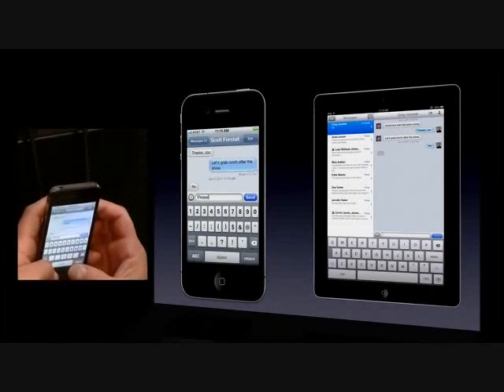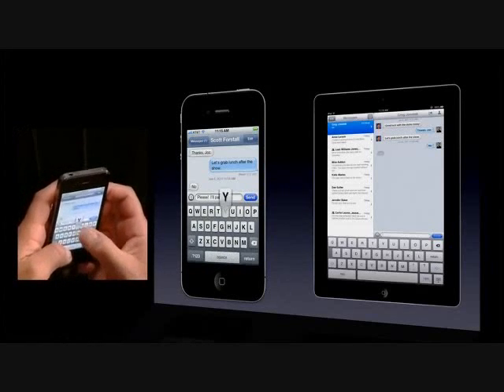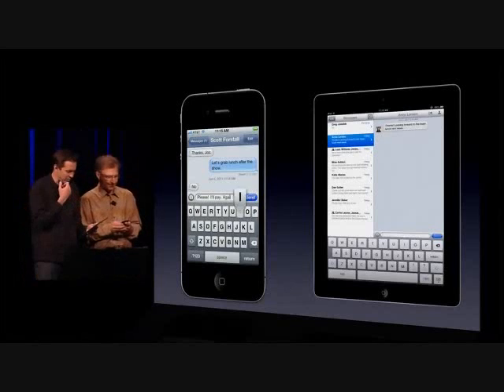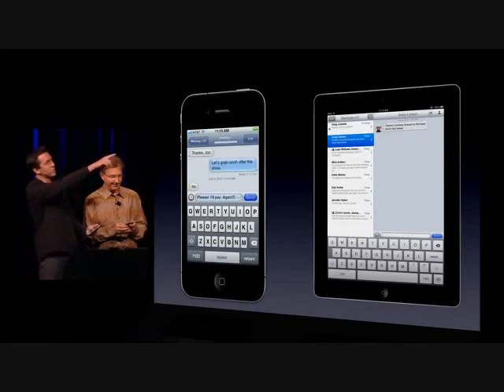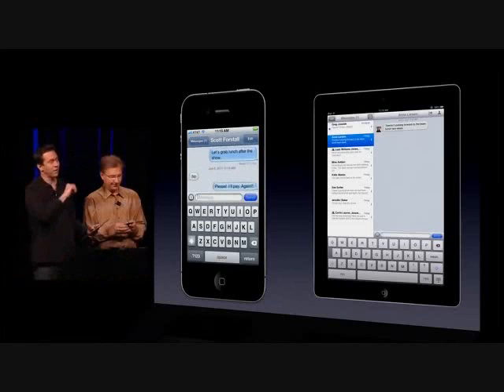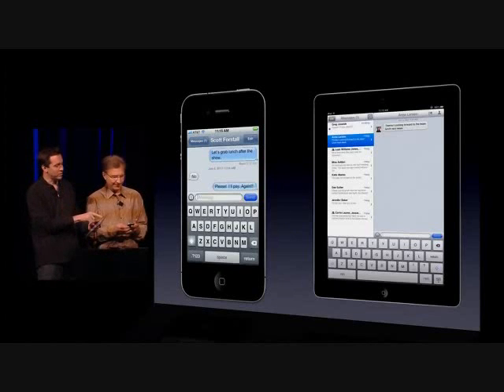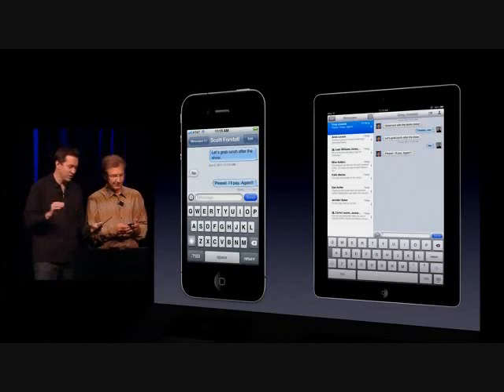Now as he starts typing, you can see on my side the three dots in the balloon — that lets me know he's currently responding. When he sends the message, he gets a little 'Delivered' indicator, confirming it's been delivered right to my device. And when I tap on his message, it sends a read receipt saying 'Read, 11:15 AM' — so he knows I've read it.